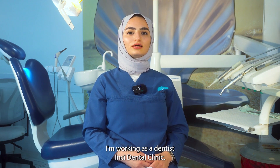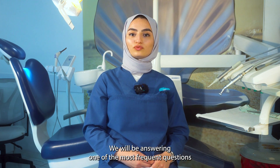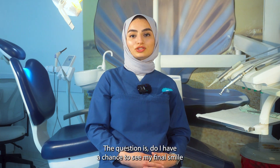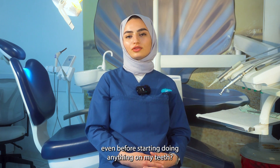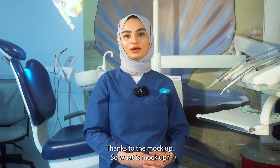Hello everyone, it's Dr. Tuba. I'm working as a dentist in G Dental Clinic. We will be answering one of the most frequent questions we get from our patients: do I have a chance to see my final smile even before starting anything on my teeth? The answer is yes, absolutely — thanks to the mock-up.